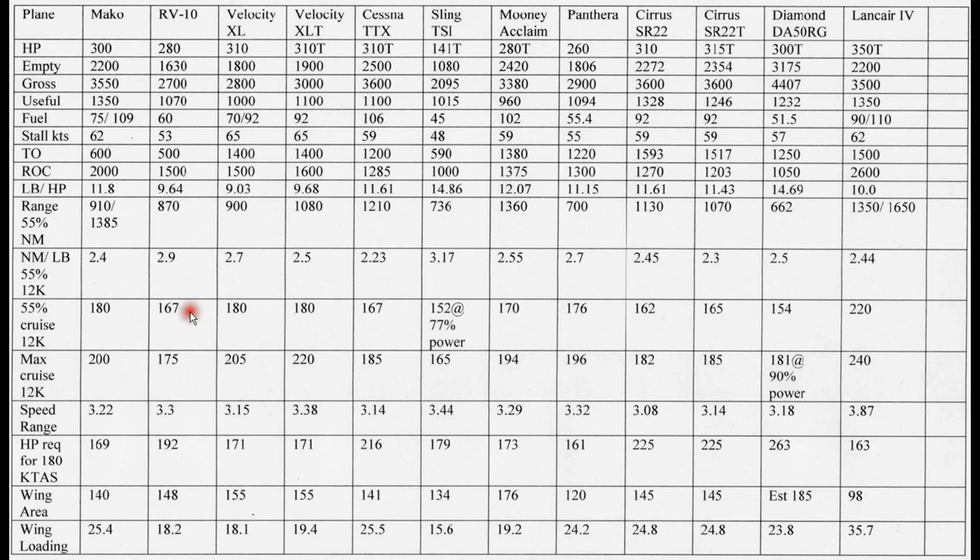Going back to the RV-10 — it's certainly not the best here. The Mako and velocities are about 13 knots faster. The Cessna TTX is the same speed as the RV with more horsepower, which is interesting — both are fixed gear aircraft. The Sling is shown here at 77% power because at 55% power it wouldn't even be a typical power setting for the Rotax 915 — 152 knots. Because it's a small engine, the fuel burn is pretty low. So it's the most accurate comparison I could put in here trying to compete with these more powerful airplanes.